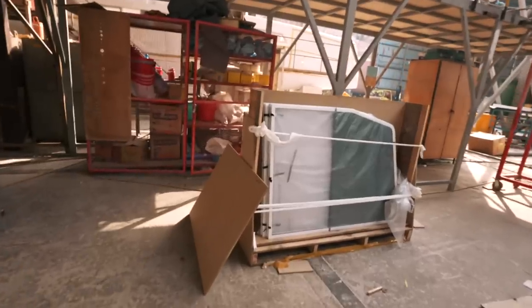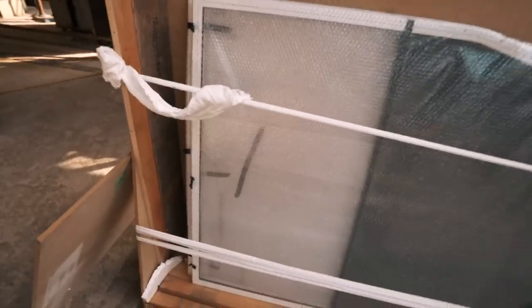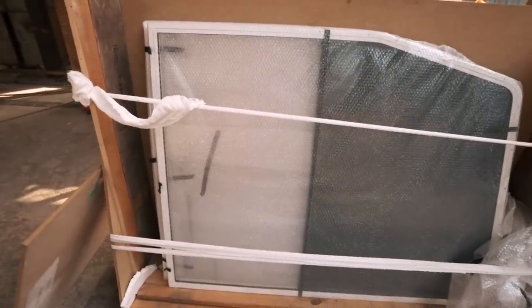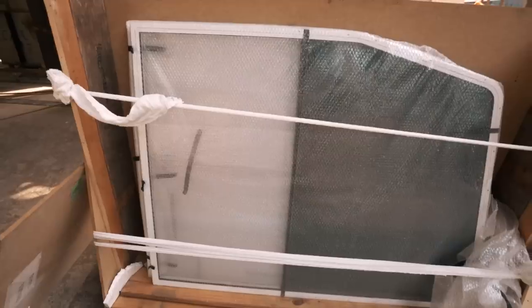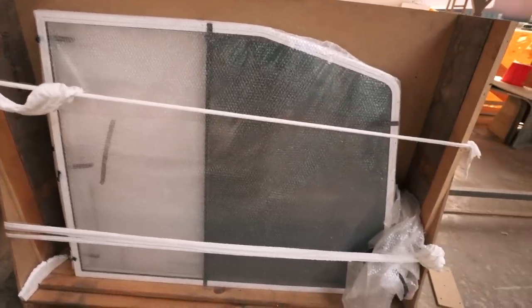These have obviously arrived in a crate from Australia. So these are the windows for hulls one, two, and three — because there are six of them here. All beautiful powder coated in white to blend in. They look amazing.